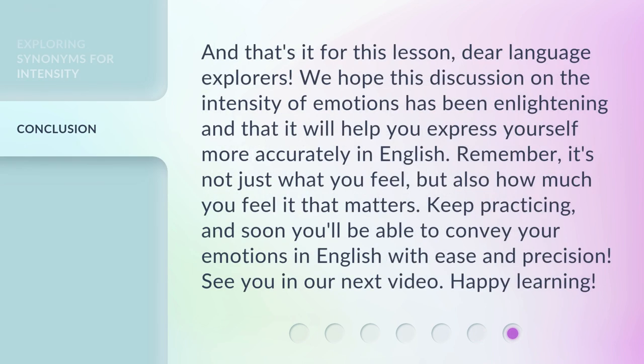And that's it for this lesson, dear Language Explorers. We hope this discussion on the intensity of emotions has been enlightening, and that it will help you express yourself more accurately in English. Remember, it's not just what you feel, but also how much you feel it that matters. Keep practicing, and soon you'll be able to convey your emotions in English with ease and precision. See you in our next video. Happy learning!